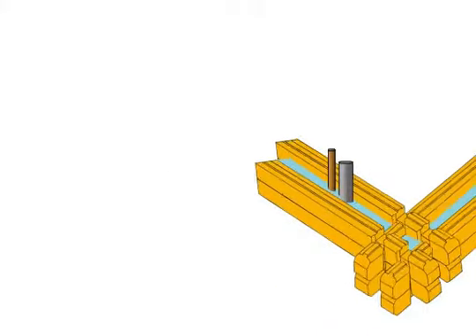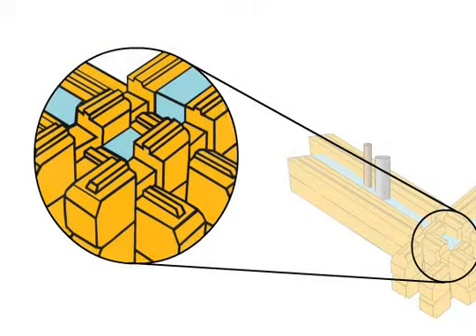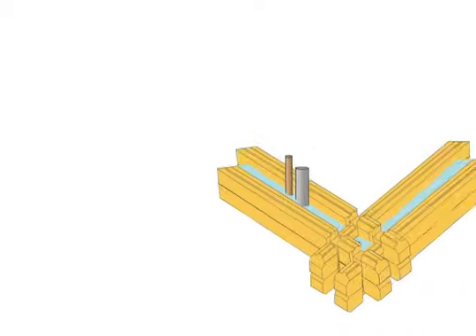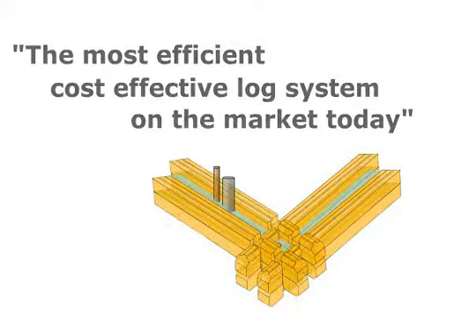By separating the two logs and interlocking the corners, we have made the wall stronger, while providing triple barrier protection against air and water infiltration. This combination makes what many of our customers tell us is the most efficient, cost-effective log system on the market today — the Duo Thermo Log Wall System.